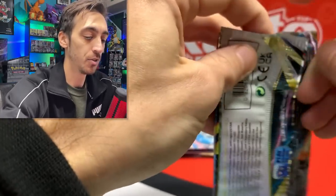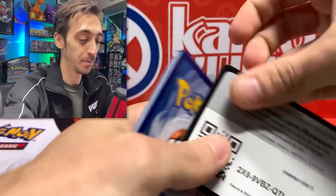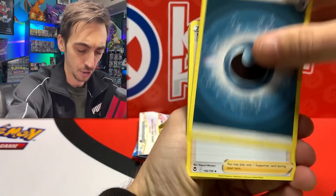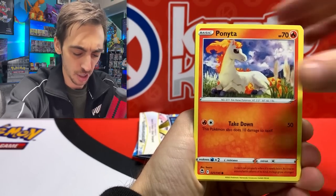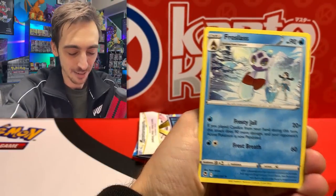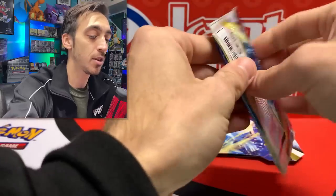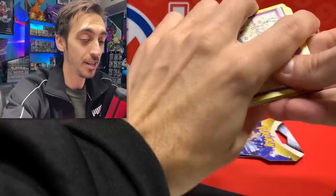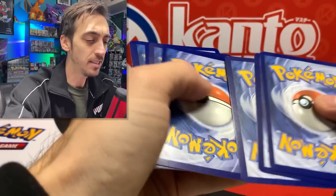A couple more sleeves, then the Pikachu box, and I'll end the day with some Cosmic Eclipse. I really can't believe I've been finding that many Cosmic Eclipse packs. Let's get four to the front - we got Meditite, Chinchou, Torracat, and Froslass for the rare. Two more packs and two more chances for something crazy, but I might have already grabbed it there with that rainbow rare.